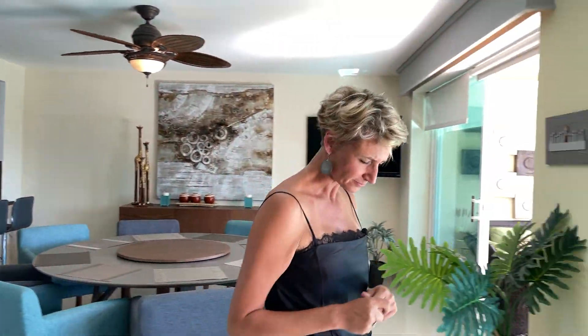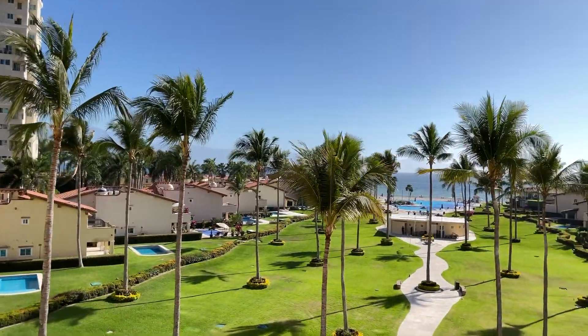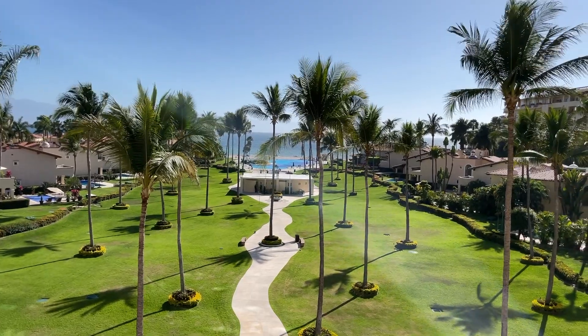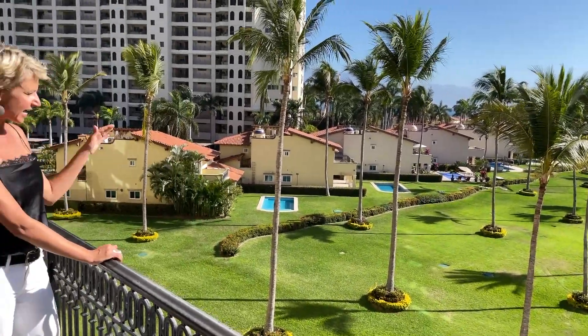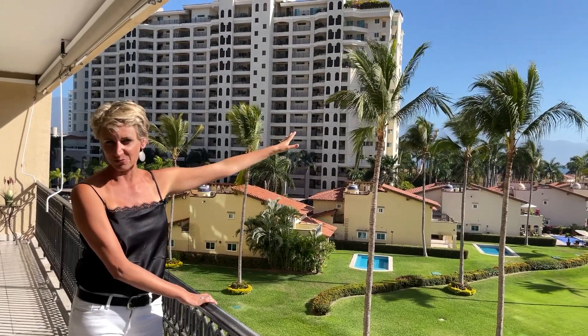Let's go back outside to show that huge balcony, and I'll tell you about the amenities in this condominium. We have a gym. That area they're building over there is being rebuilt — it's going to be their own restaurant with a Palapa. And behind it you can see the huge pool area. You are literally just steps away from the ocean.